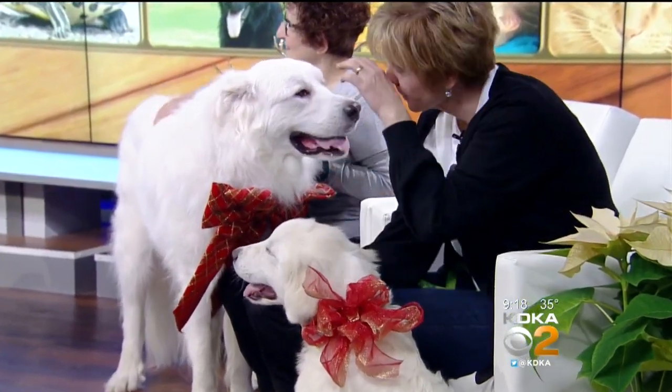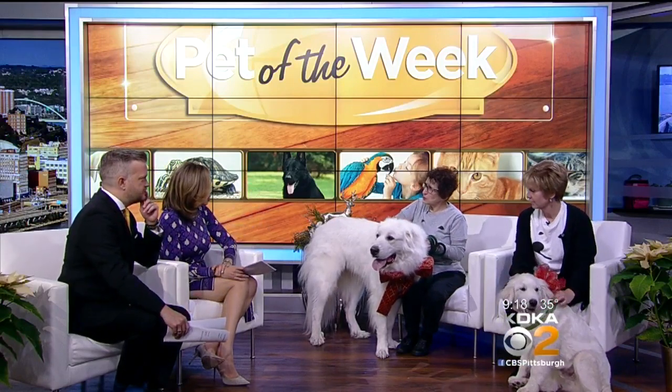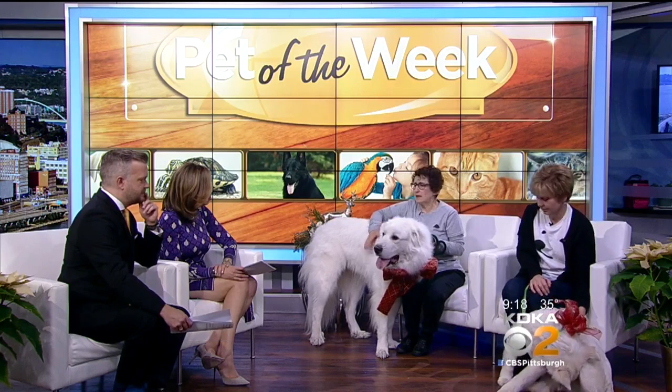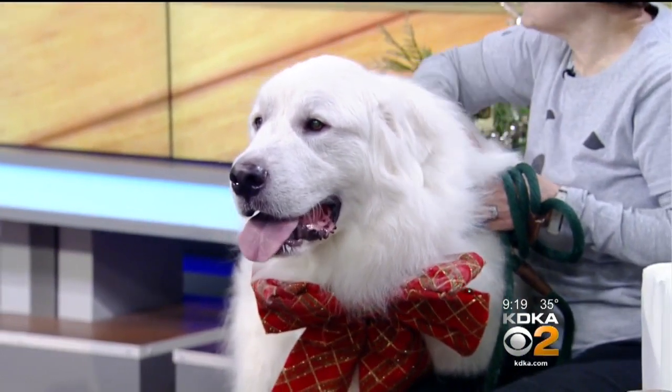To help get these dogs forever homes, tell us about the maintenance and upkeep for a Great Pyrenees. They do need brushing, maybe once a week. They need grooming occasionally, maybe twice a year. And just normal walks and a fenced-in yard — absolutely — for their exercise.